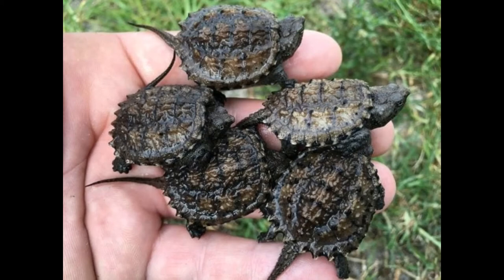Alligator Snapping Turtles mate once a year in the spring, with females emerging from the water around two months later to build a nest roughly 50 yards from shore before laying a clutch of 10 to 50 eggs. After about 100 days of incubation, the young hatch out in late summer to early fall, and these turtles reach sexual maturity at 12 years of age and can live upwards of 200 years.